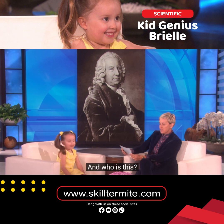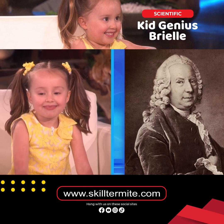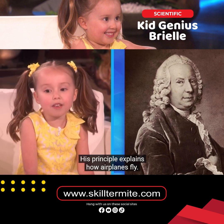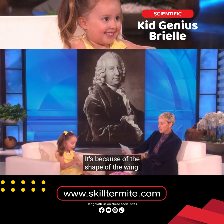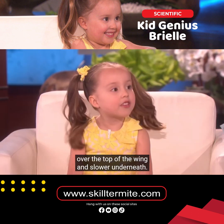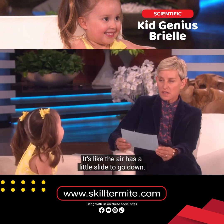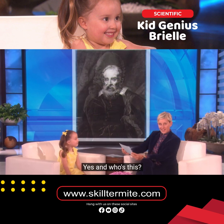And who is this? That's Daniel Bernoulli. And what is he known for? His principle explains how airplanes fly. It's because of the shape of the wing. The wing is shaped so that the air flows faster over the top of the wing and slower underneath. It's like the air has a little slide to go down for the airplane.